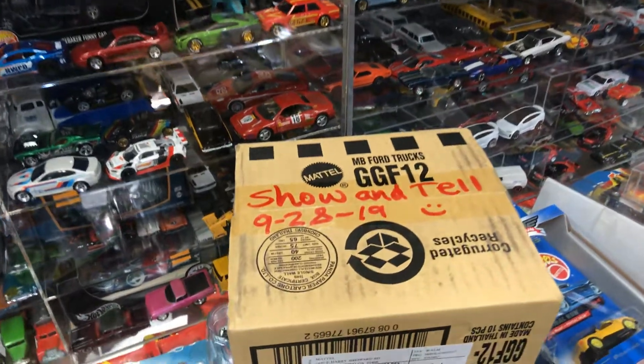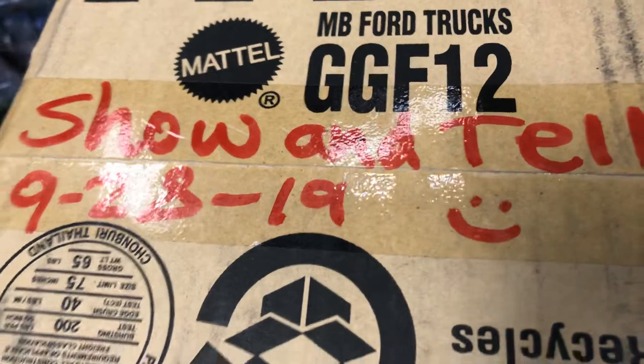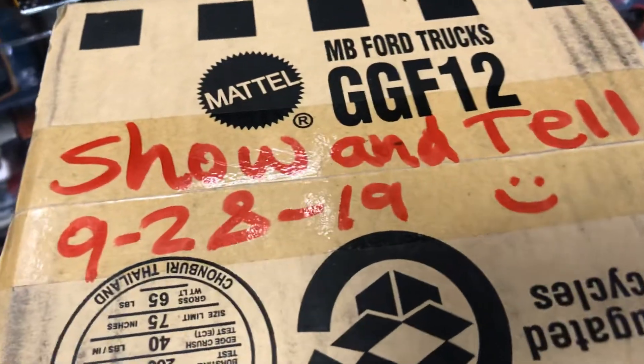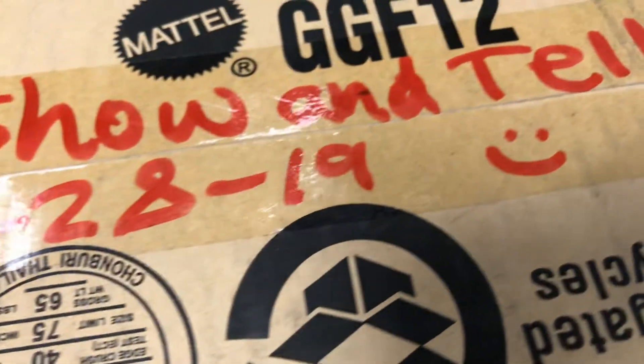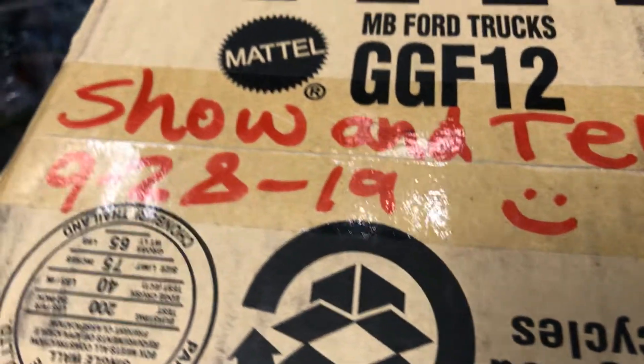Welcome back to Place Collectibles from Winter, California. Today is Saturday Show and Tell, September 28th, 2019. I have a little box here — let's see what's inside.